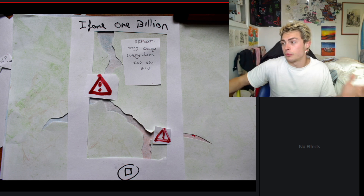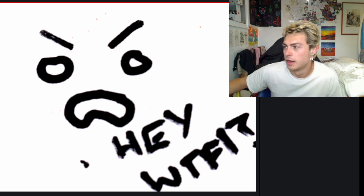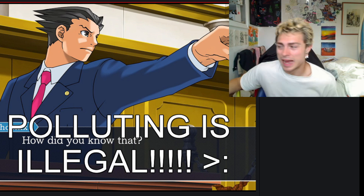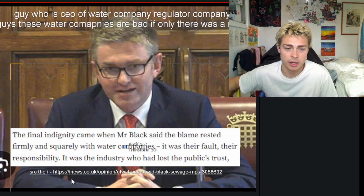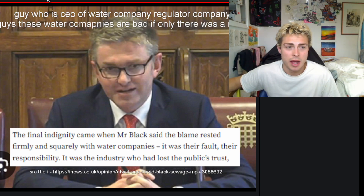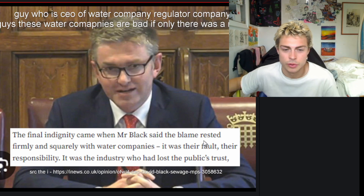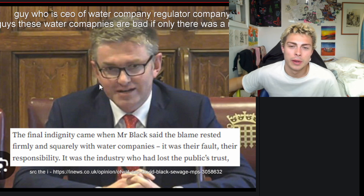By serving this data to the public, the public will start asking questions about what's going on. It turns out that polluting is actually illegal, and with good data and public opinion we can all work together to make a difference. This guy here — Mr. Black, CEO — said it was the water company's fault, their responsibility, that it was industry who lost the public's trust. But this guy's the regulator, so you get the irony.